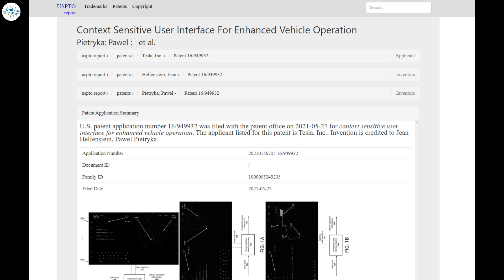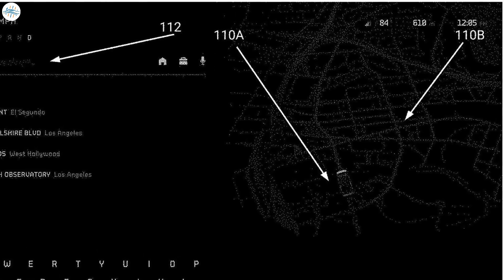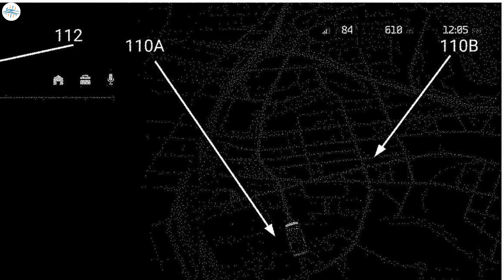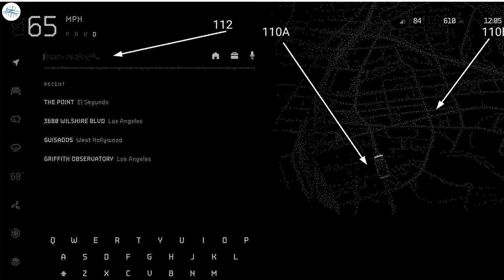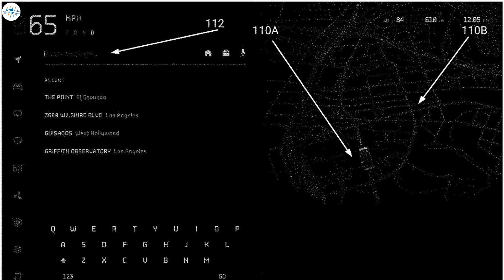The first patent application reveals a lot of new exciting features for the Cybertruck. This application shows a number of revealing user interface screenshots, including one of the Cybertruck user interface. A particularly interesting picture shows 610 miles of range on screen. We know this is miles because the speed is in miles per hour, and you can just barely make out 'mi' in some pictures.